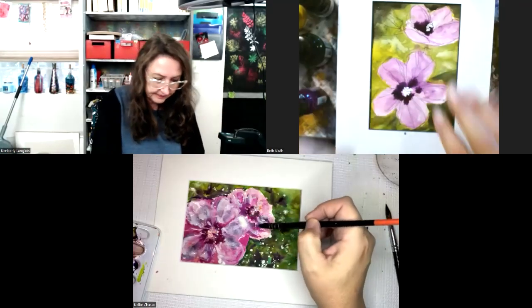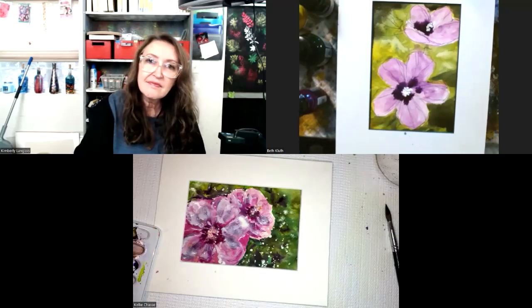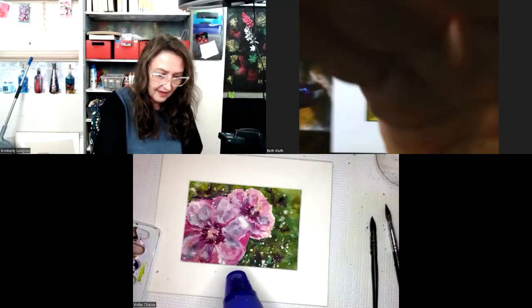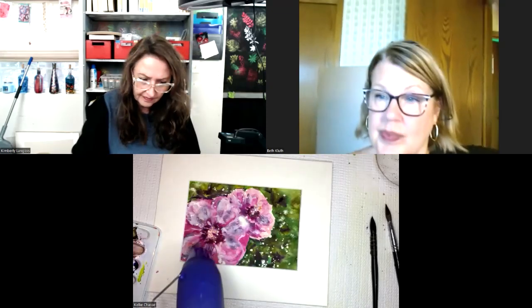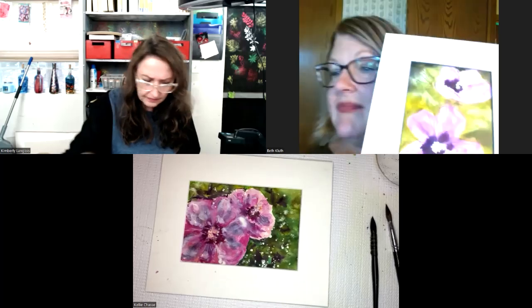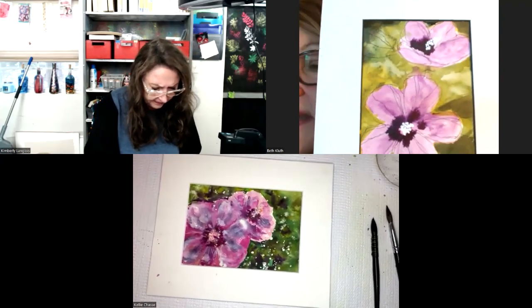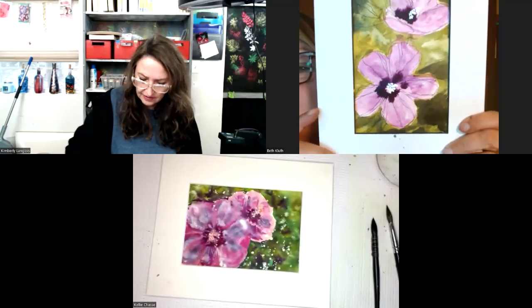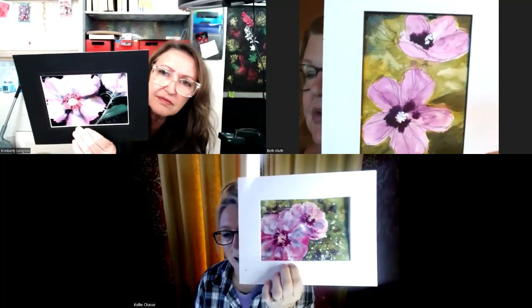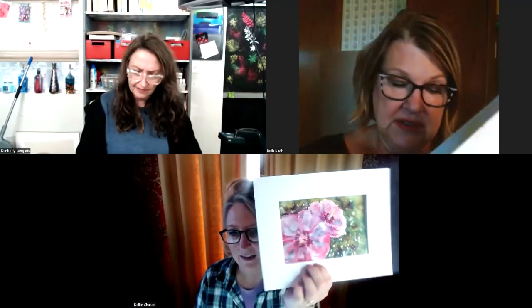Yeah, my petals need a little something — they're a little flat. But I love them for being loose, like holding my paintbrush at the end, and just whatever happens happens. I think I might do a little pen and ink in mine — oh yeah, I'm going to do a little bit more in mine too. Still got a lot of light on it — beautiful, pretty, beautiful! Take a picture, oh yeah, take a picture!